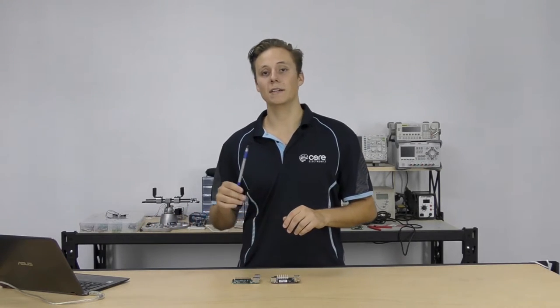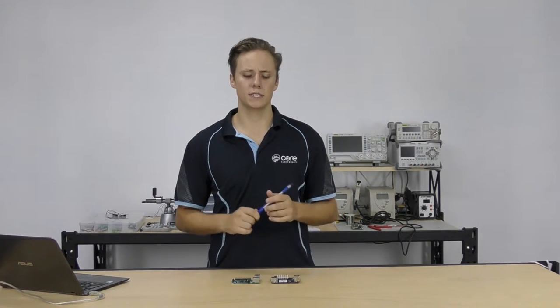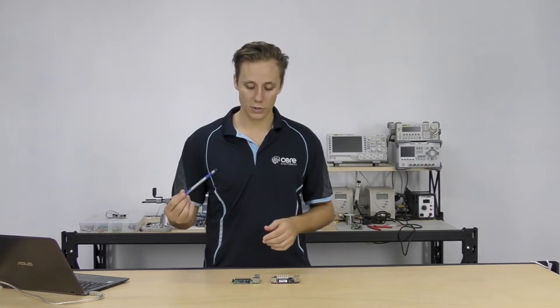But there's a new guy on the block called the Latte Panda, which is another single board computer. What makes the Latte Panda so interesting is it has an onboard Arduino chip. Not only that, but it is capable of running the full version of Windows 10 — the fully fledged desktop version. It packs quite a punch: it's got a 1.8 gigahertz Atom Cherry Trail processor, and you can get it in two and four gigabyte memory variants.